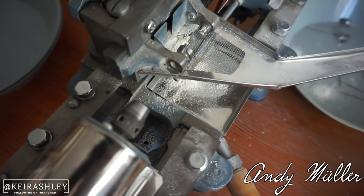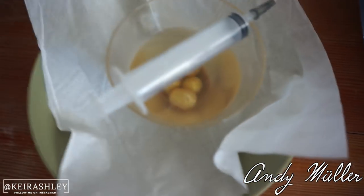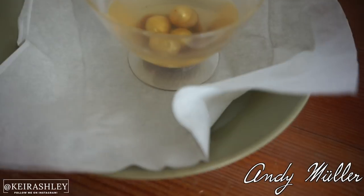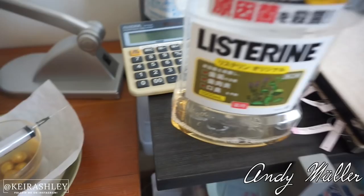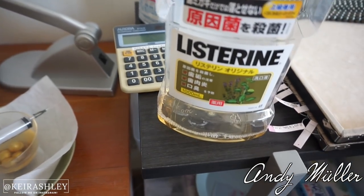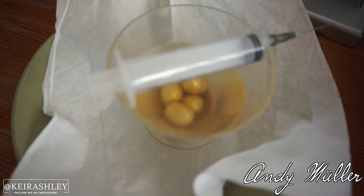When they drill the hole in the pearls to make a necklace, they actually put Listerine inside that hole to stop the smell and dust. It's crazy that such a household product is used in the process of making pearl necklaces.